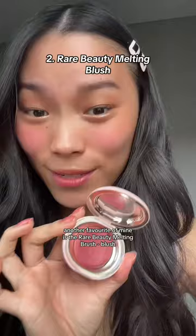Another favorite of mine is the Rare Beauty Melting Blush. This is the shade Nearly Mauve, and I think it complements Asian tan skin just so nicely.